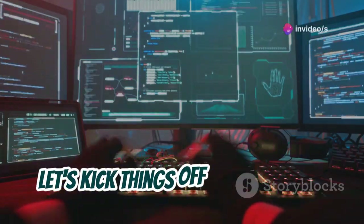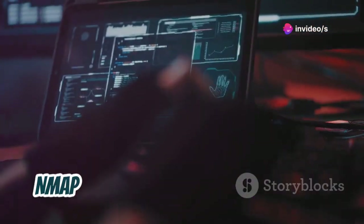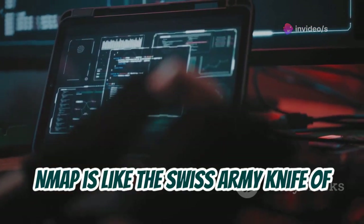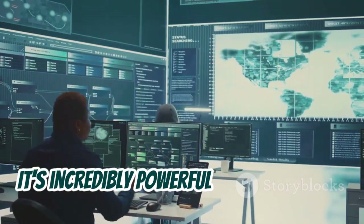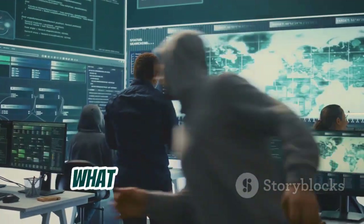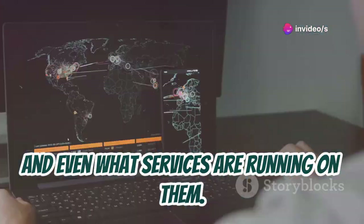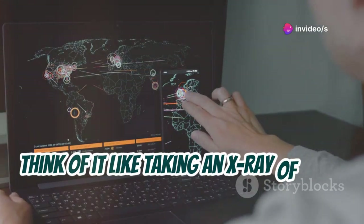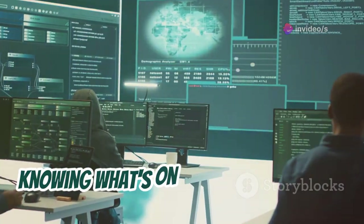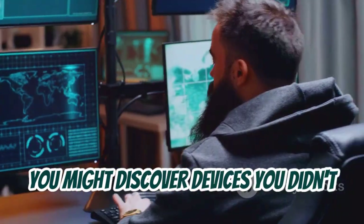Let's kick things off with our first project: network scanning using nmap. nmap is like the Swiss army knife of networking tools — it's incredibly powerful and lets you see what devices are connected to your network, what ports they have open, and even what services are running on them. Think of it like taking an X-ray of your network.